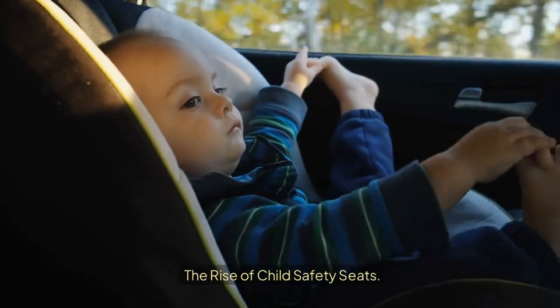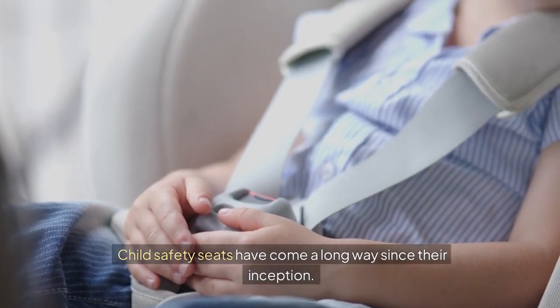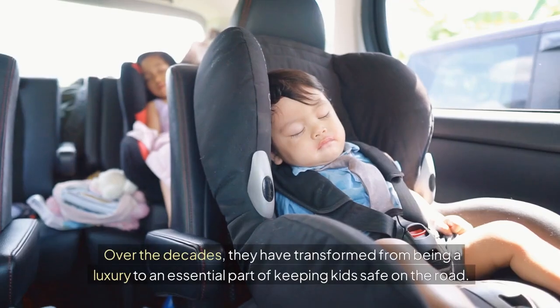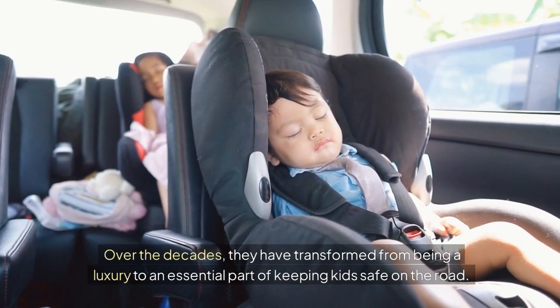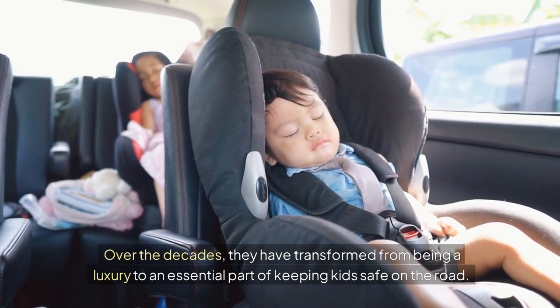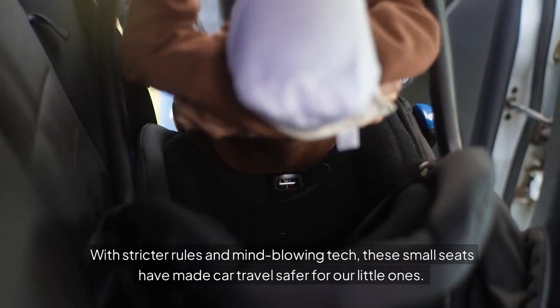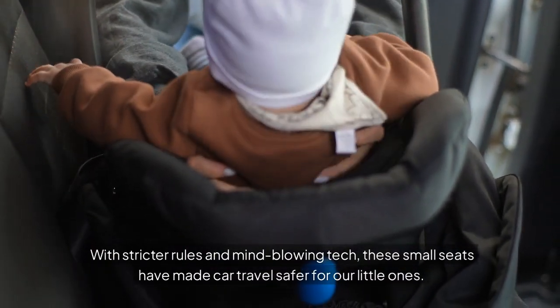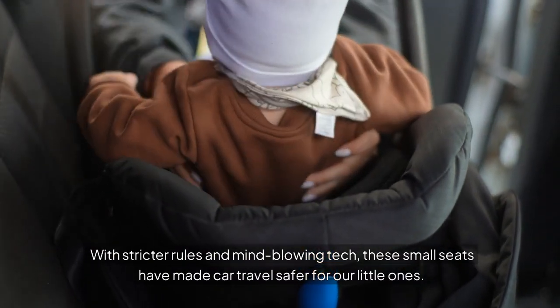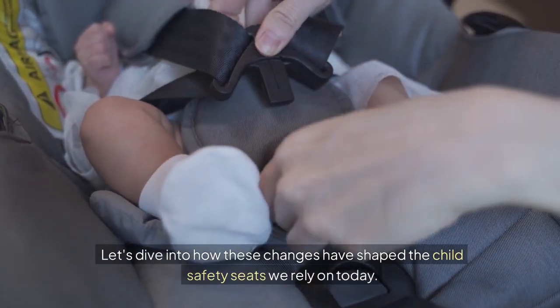The Rise of Child Safety Seats. Child safety seats have come a long way since their inception. Over the decades, they have transformed from being a luxury to an essential part of keeping kids safe on the road. With stricter rules and mind-blowing tech, these small seats have made car travel safer for our little ones.